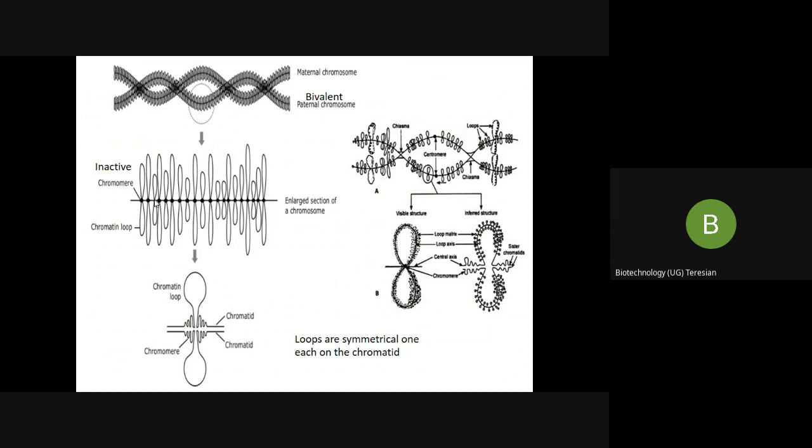The chromomeres are beads that appear at the meiosis stage, making the chromosome look like a bead-and-string. They are transcriptionally inactive, and from these regions the loops can extend.